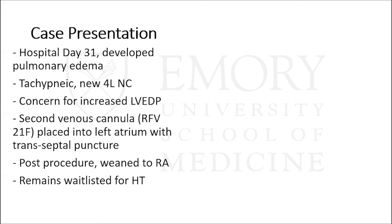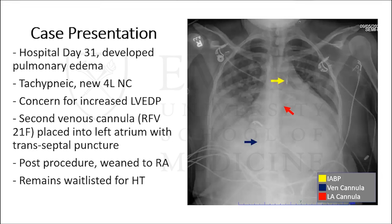About three days later, she started to develop pulmonary edema. She was tachypneic and on four liters to maintain saturation above 92%. At this point there was concern for increased LVEDP due to VA ECMO. A second venous cannula — right femoral vein, 21 French — was placed into the left atrium via transseptal puncture. Post-procedure, she was weaning to room air within a few hours and remained wait-listed for heart transplant. You can see on imaging the intra-aortic balloon pump, right atrial drainage catheter, and the new left atrial drainage catheter via transseptal puncture. With that, I'll start my presentation.